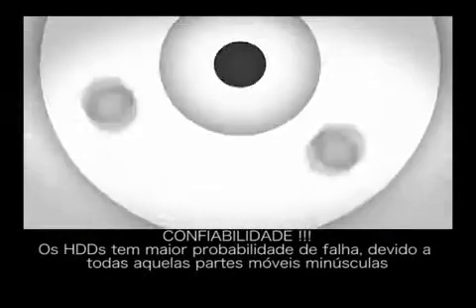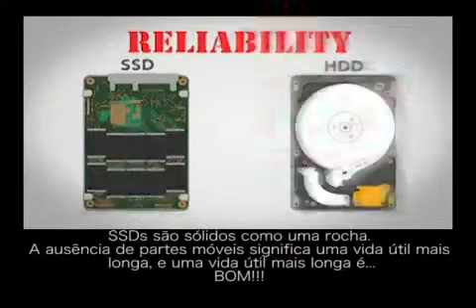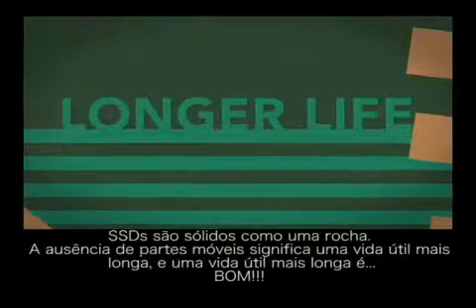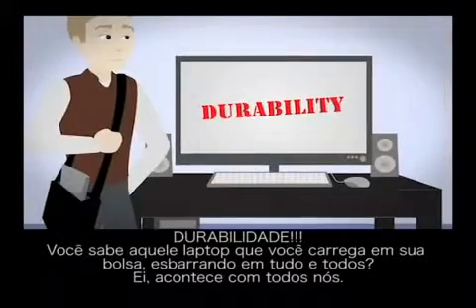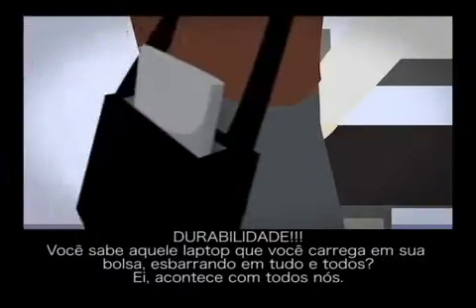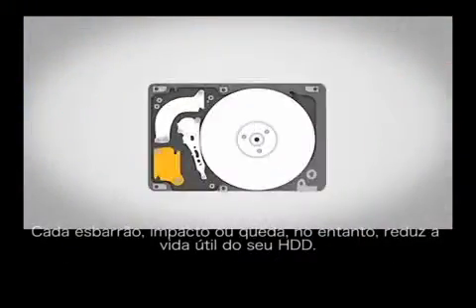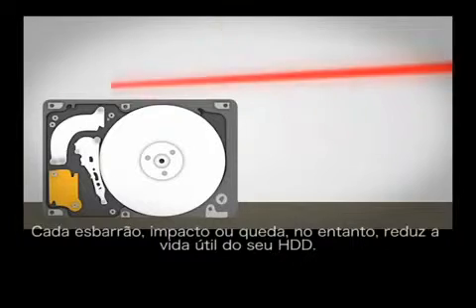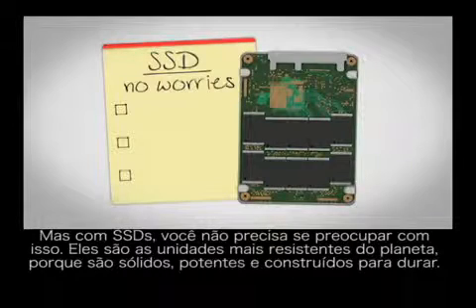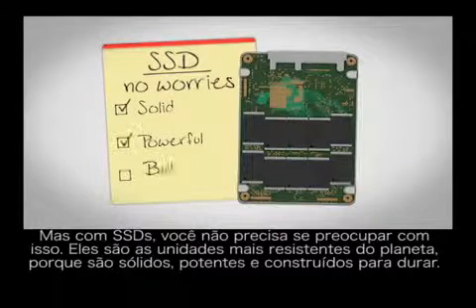HDDs are more prone to fail because of all those tiny moving parts. SSDs are rock solid. No moving parts means a longer life — and a longer life is good. You know that laptop you're carrying around in your bag, bumping into everything? Each bump, bang, and drop lessens the life of your HDD. But with SSDs, you don't have to worry about that. They're the toughest drives on the planet because they're solid, powerful, and built to last.